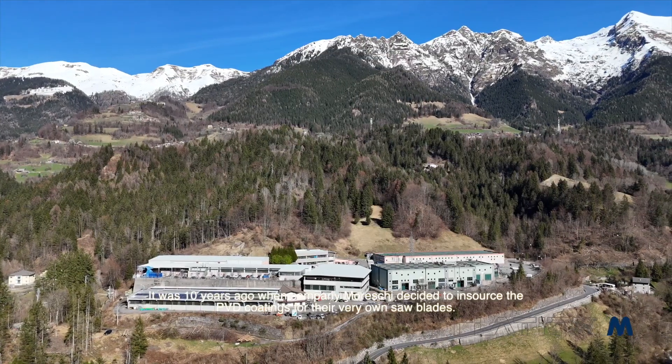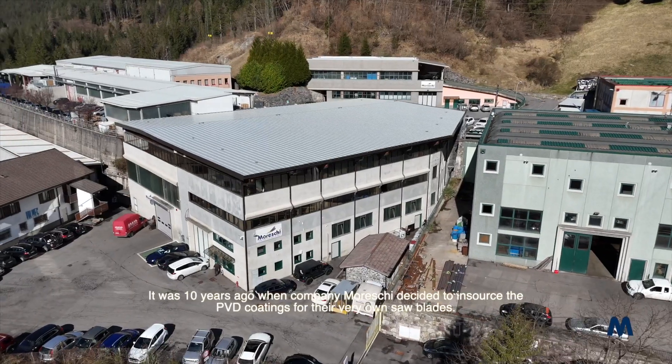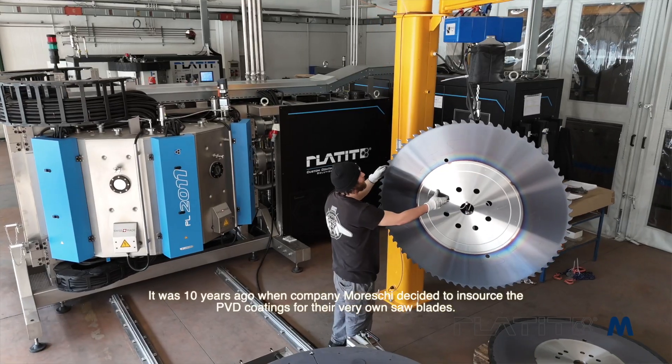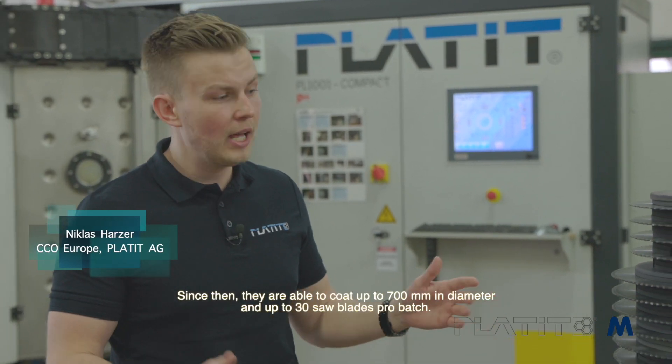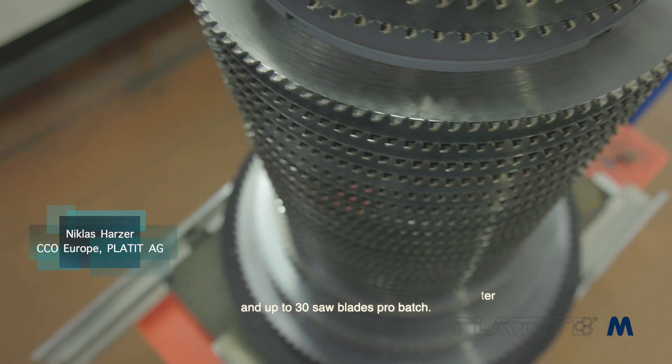It was 10 years ago when company Mureski decided to insource their PVD coatings for their very own saw blades. Since then, they are able to coat up to 700mm in diameter and up to 30 saw blades per batch.